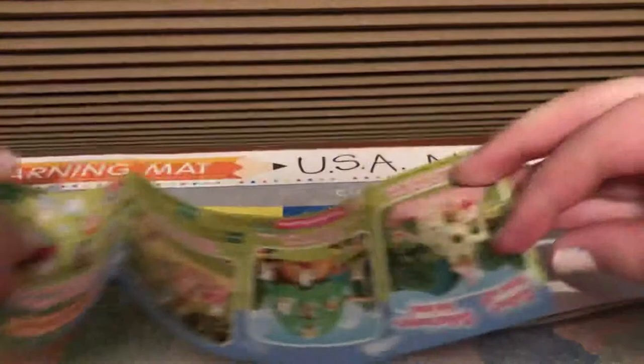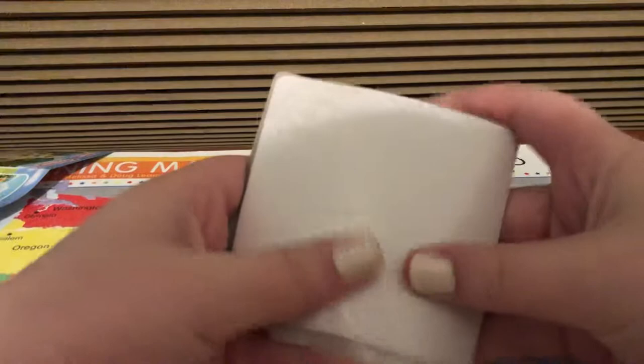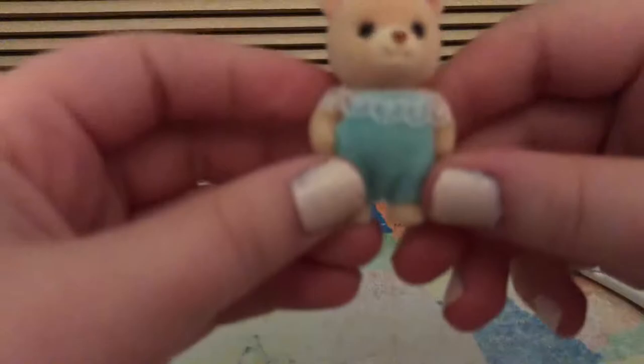Alright, so I'm just going to open it now. Please be something good. Oh my gosh. Is this the Cuddle Bear? I think it's the Cuddle Bear. It's the little Cuddle Bear.